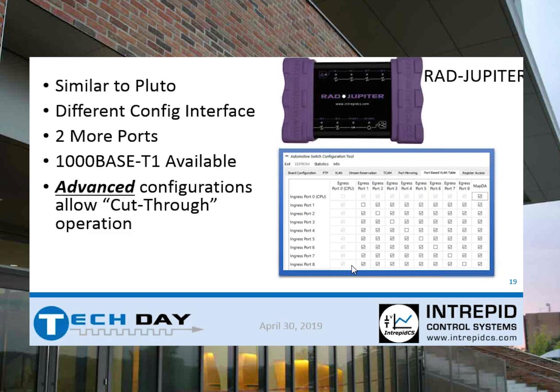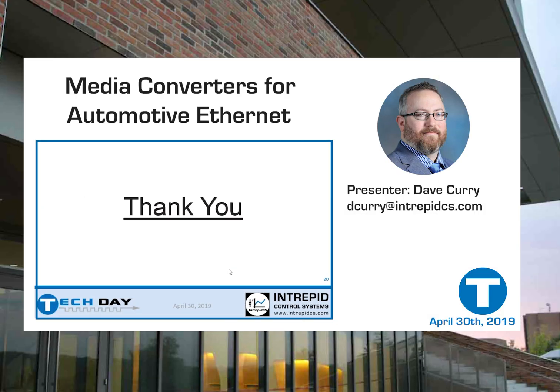Nobody says 'I need no more data, please.' Intrepid manufactures all of our own hardware and writes our own software — we're at the bleeding edge. Specifically with the Rad Super Moon, Marvell just completed their PHYs; we had beta units before that we were selling and then upgrading for customers. It's always an improvement cycle, especially in the automotive world. Media converters aren't that exciting, but I did fill some time with it. Any questions about media converters?